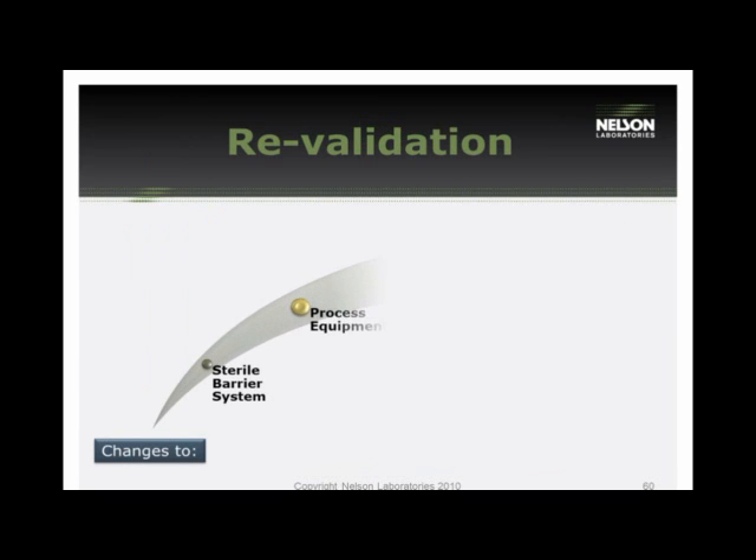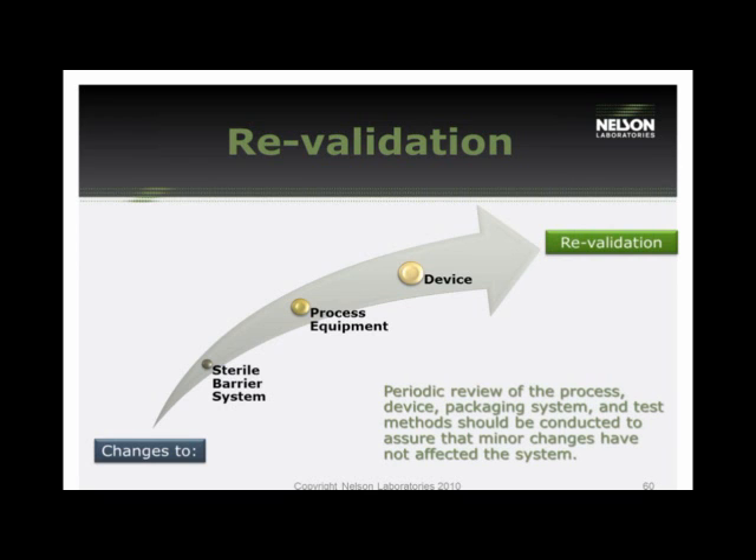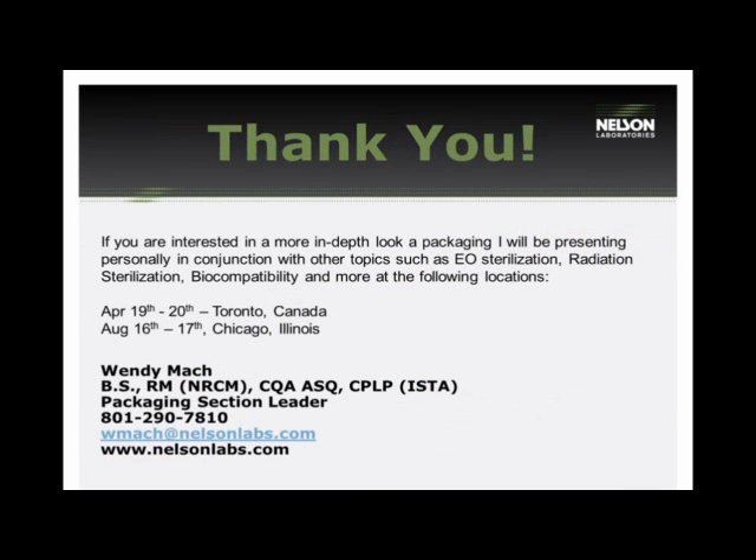To wrap up, when do you revalidate? Similar to sterilization methods, if you make any changes to the sterile barrier systems, any process equipment, the device, or if you relocate anything, those are factors requiring consideration for revalidation. Be careful not to overlook minor changes, because when combined they can create a major change. Evaluating the change and performing risk assessments will usually drive whether a revalidation is required.